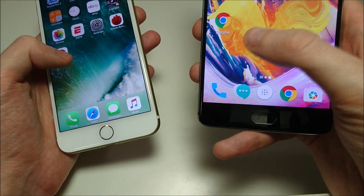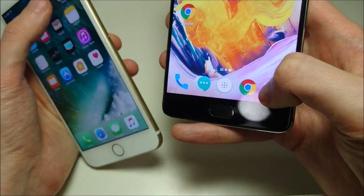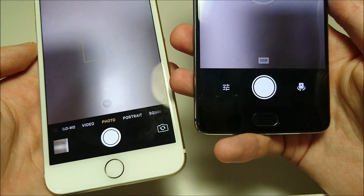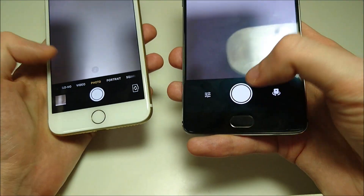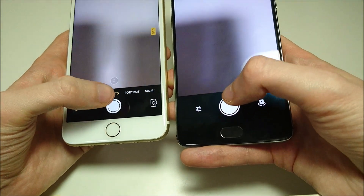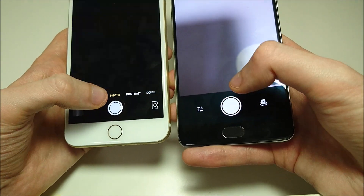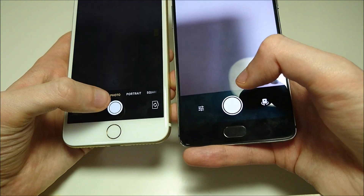Next let's look at the camera. In terms of the rear-facing camera, on the 3T it is 16 megapixels, on the iPhone it's 12, although on the iPhone you do have dual cameras on the back. This is a test of speed. It looks like for the most part the 3T is faster taking pictures, though there are some ties.